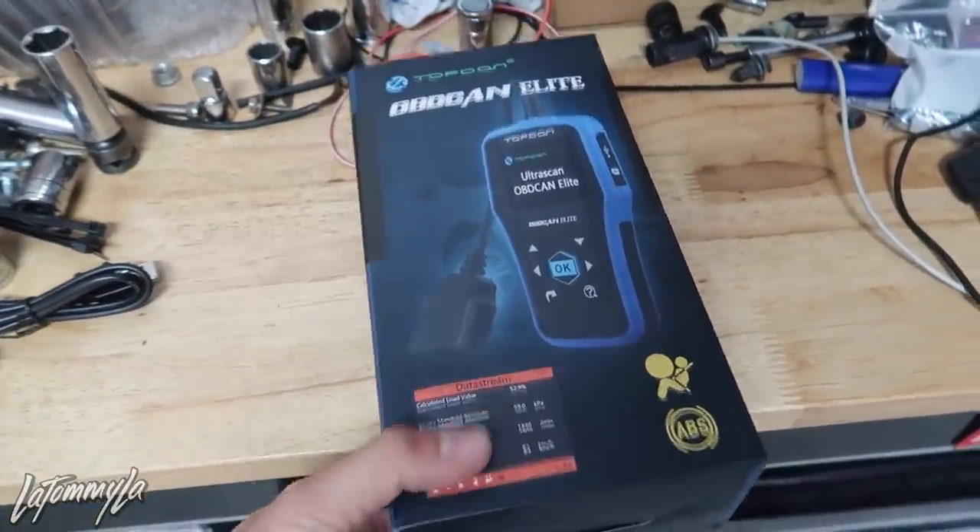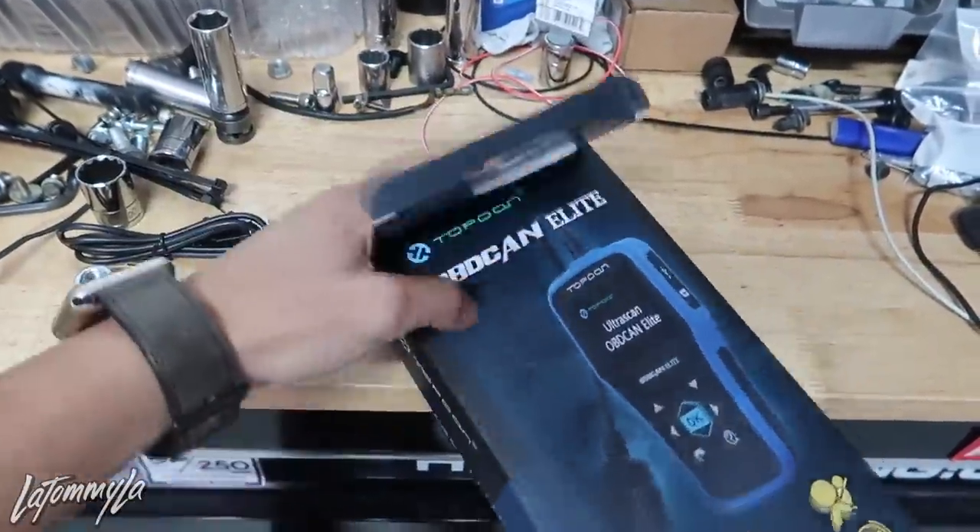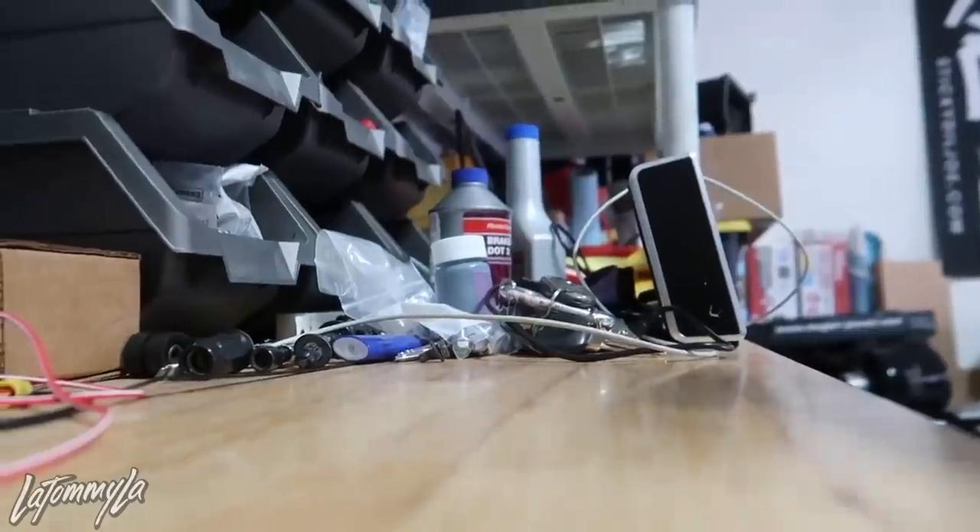This company reached out to me and sent this out to me, so I'm gonna show you guys how to check real quick on your car. I dropped the link down below inside the description. It comes with a little carrying pouch, a USB cable, and a manual, but it should be pretty straightforward.